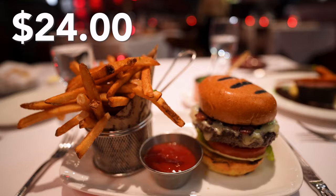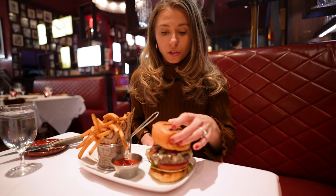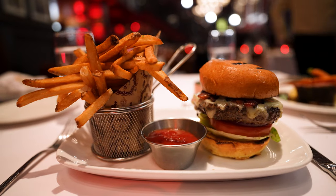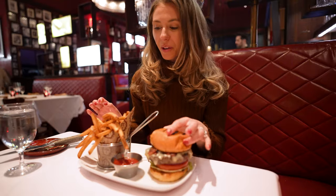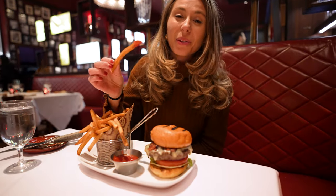Next up is the charburger. Apparently they only have it for lunch, but they let us get it for dinner. I'm very excited to try it. It looks like it has bacon, some cheese, lettuce, and tomato. It also comes with french fries, which I couldn't resist — we know they're already good.